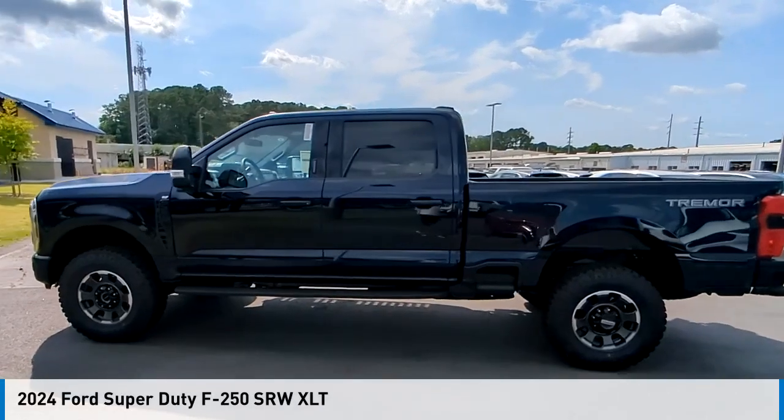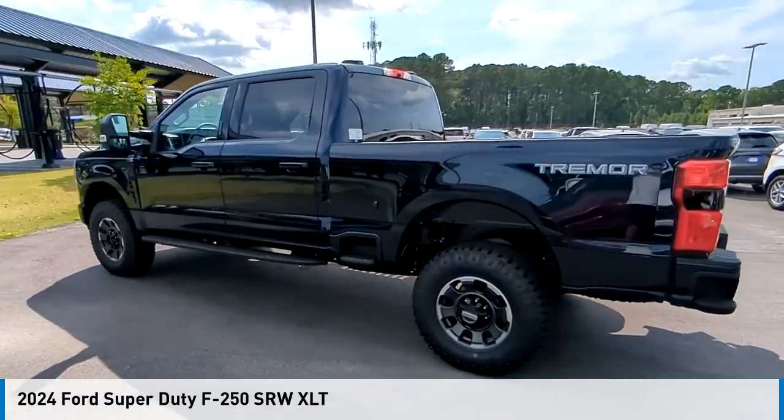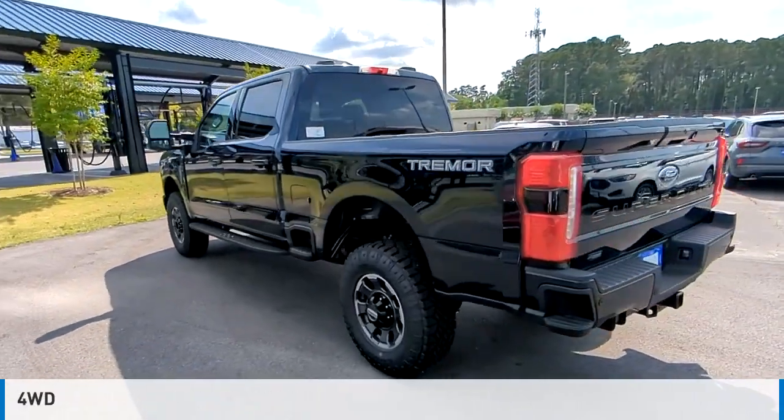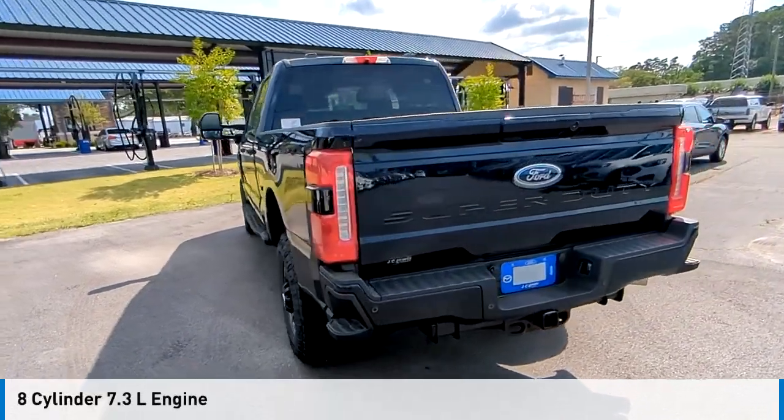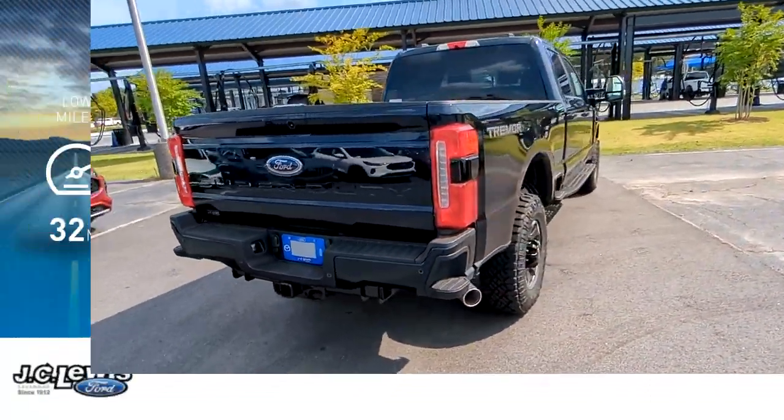Take a ride in the 2024 F-250 Super Duty. This vehicle is powered by four-wheel drive, eight-cylinder, and comes with an automatic transmission. This vehicle has less than 100 miles.